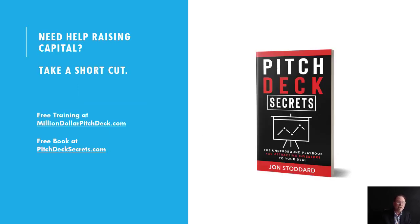Need help raising capital? Take a shortcut. Get my free training at milliondollarpitchdeck.com or my free book at pitchdecksecrets.com. Thanks and cheers.